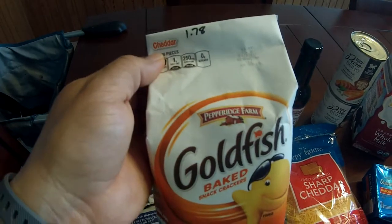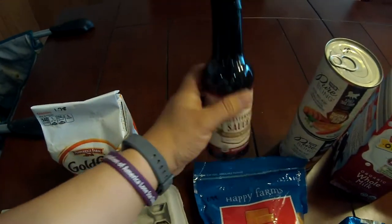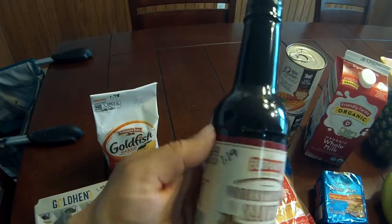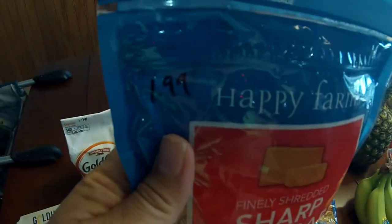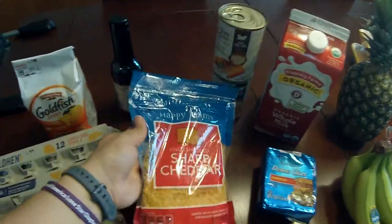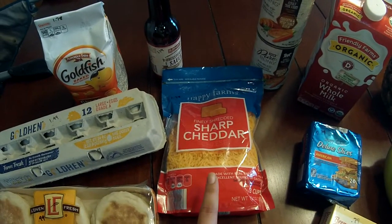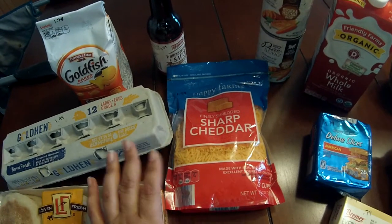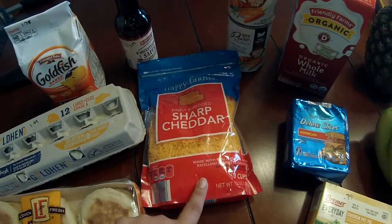Goldfish — it's a necessity for toddler living. It's a dollar 78. We needed more Worcestershire sauce; this is something we use all the time, it's a dollar 19. Need more cheddar cheese — it's a dollar 99 for 12 ounces, which is a really great deal on cheese because usually they come in eight ounce bags and a dollar fifty is the most that I will pay, so a dollar 99 for four additional ounces is really good.